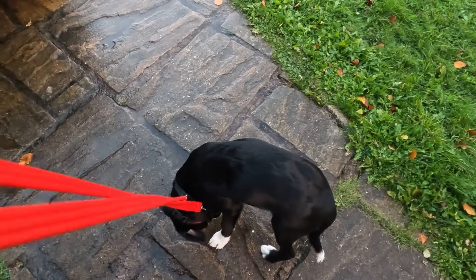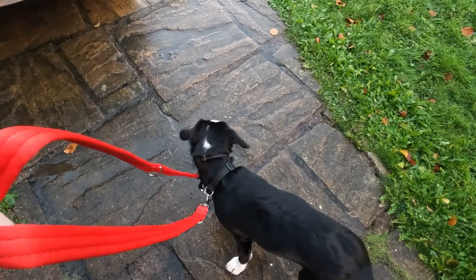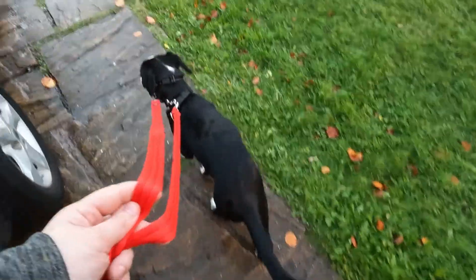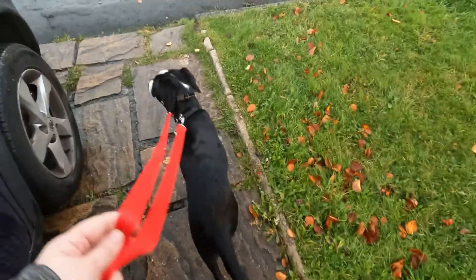We're gonna go out for a walk in a minute but it's probably gonna be dark out. Bowie is on his halty collar now to stop him from picking stuff up off the floor. We're gonna walk around with him on this — I probably won't be able to record because it requires two hands.